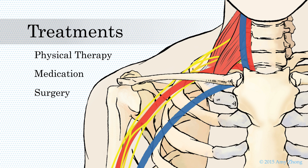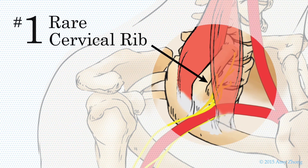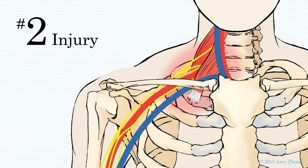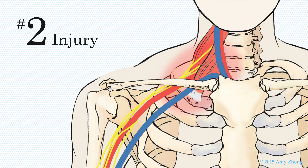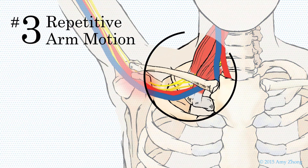The most common form of TOS is neurogenic TOS, NTOS. This disorder can occur if there are anatomical abnormalities such as a rare cervical rib, injury, or most commonly, repetitive arm motion leading to compression of the interscalene triangle.